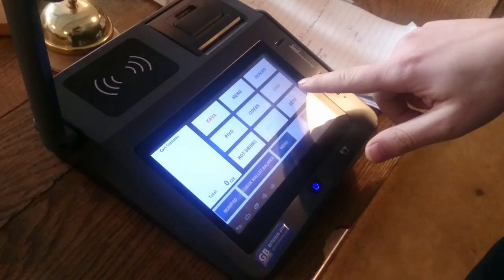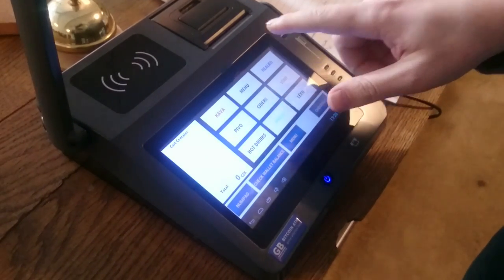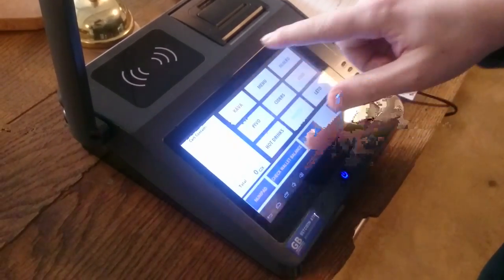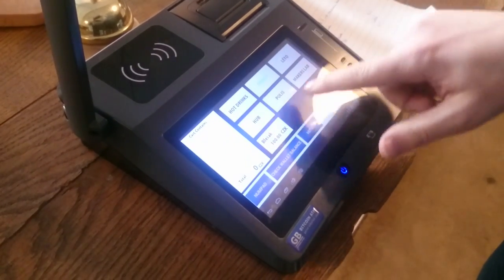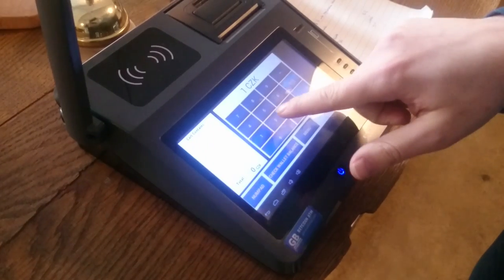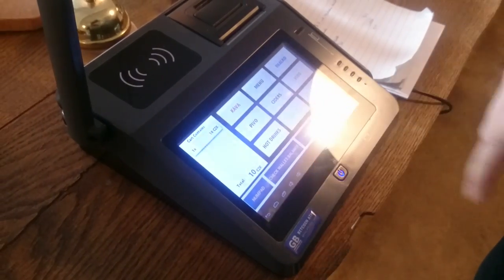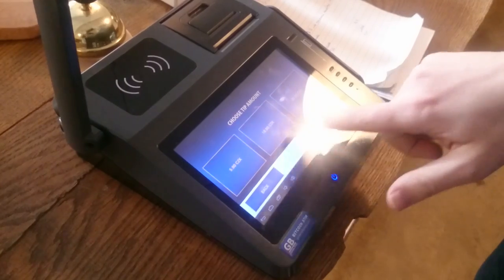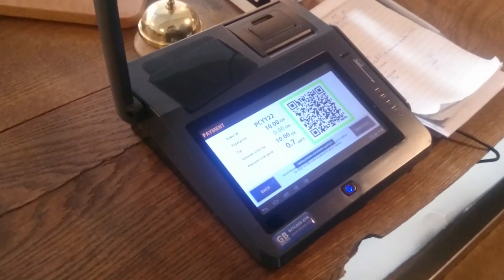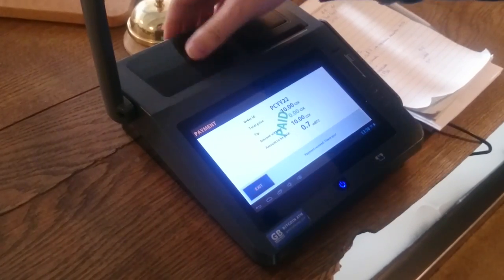So if I want to pay for something, let's say something cheaper — let's put 10 crowns. I want to pay for something worth 10 crowns, without a tip. I'll just put the card here. And it's paid.